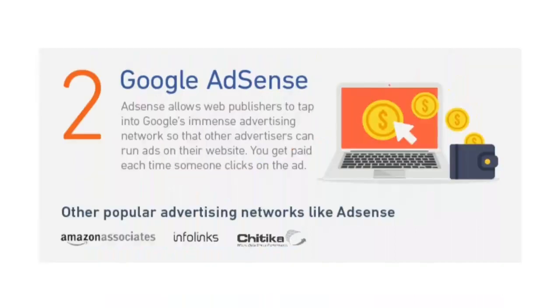Two: pay-per-click advertising. AdWords are the advertisements that show up on the top of Google search result pages. AdSense is the reverse, allowing publishers — which includes bloggers and other website owners like yourself — to tap into Google's immense advertising network so that other advertisers can run ads on their website. The best part about this system is how simple everything is. Once you sign up, Google will place a simple code on your website that will identify the content of your site.